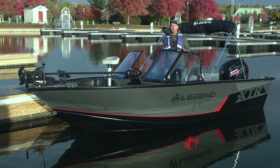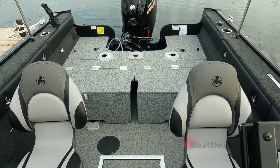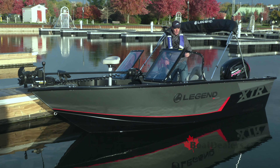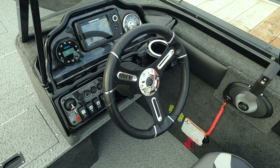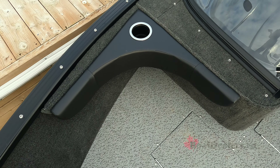I really like how Legend simplifies the purchasing cycle by including a number of great features within their preferred equipment package. Here's just a couple of them on the 18 XTR Ultimate: a full stand-up canvas enclosure, LED lighting in the interior of the boat, a tilt steering system up here on the helm — we're going to talk a lot about this great helm in a few moments — and a pair of contoured backrests up in the bow section as well.